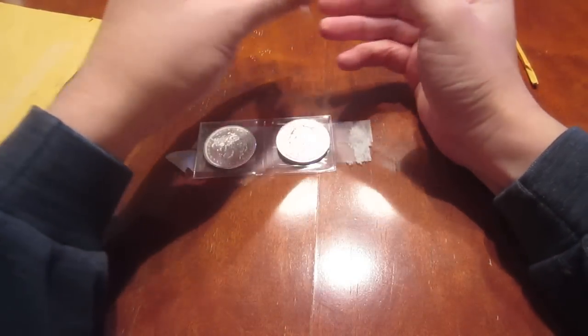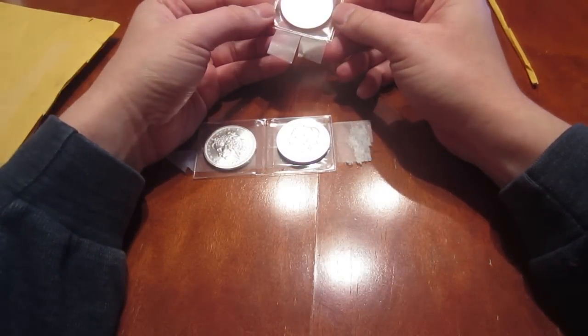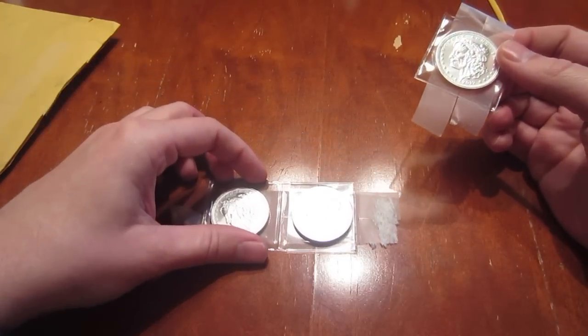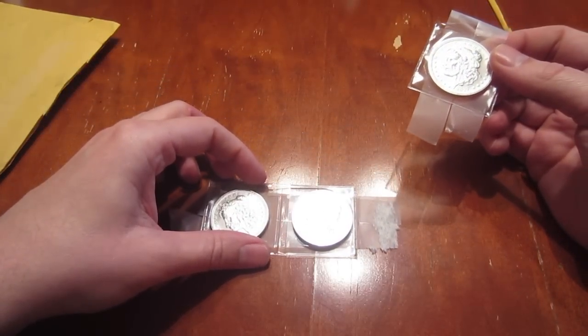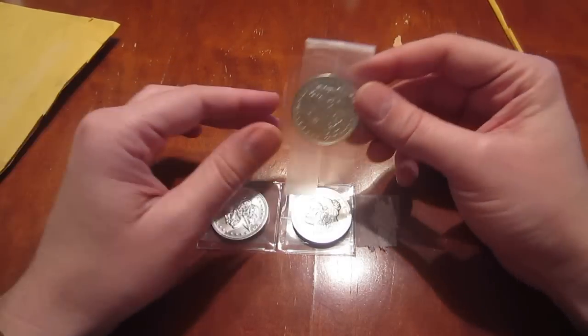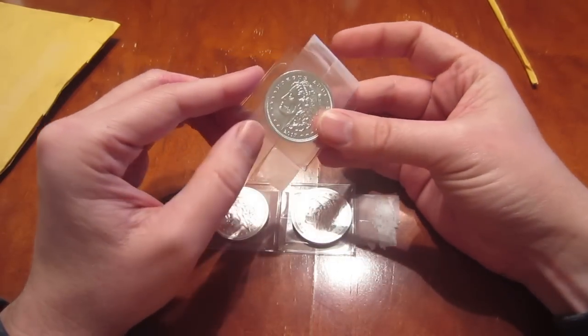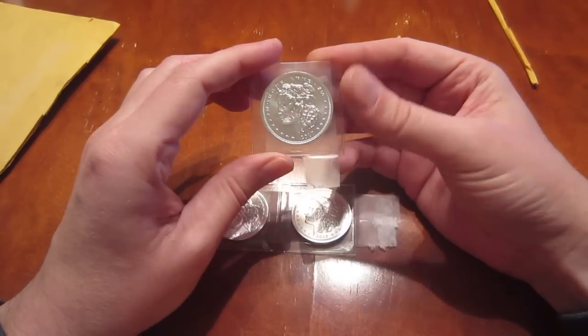There are only about three sellers of these. Like I said, the price has jumped up already so I'm pretty happy with the price I got on them. I think they're going to be probably one of the most expensive Zombux in the series, even more so than the new proof that they came out with.